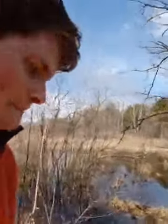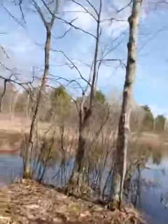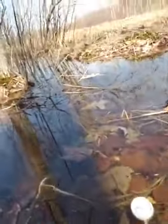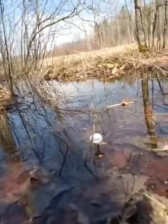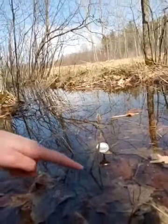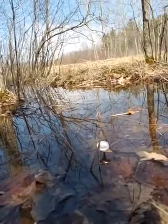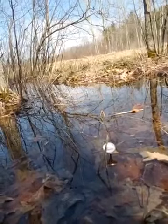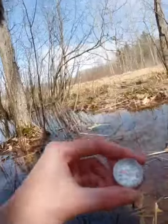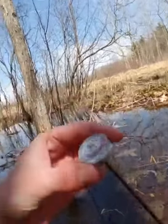Now we're going to check our water temperature. This is where I set my thermometer. I don't know if you can see this, but there's a whole bunch of little mosquito larvae in here — buckle your seatbelt because it's going to be a mosquito-y summer I think. So it's about 40 degrees in the water right now. Pretty chilly for the frogs, but they're making it.